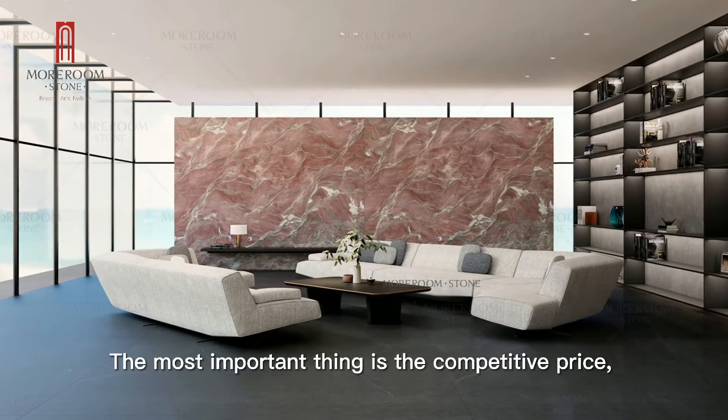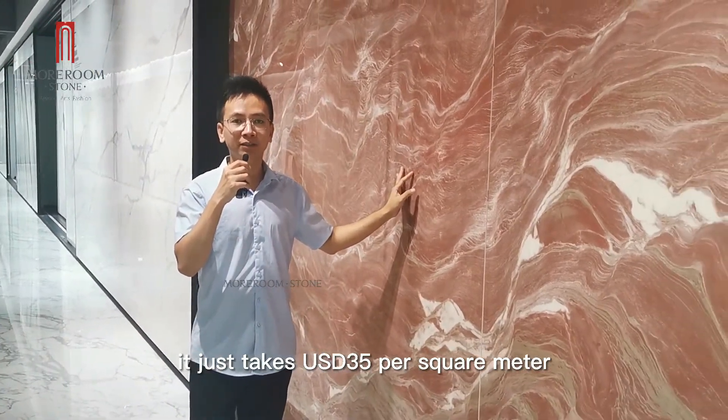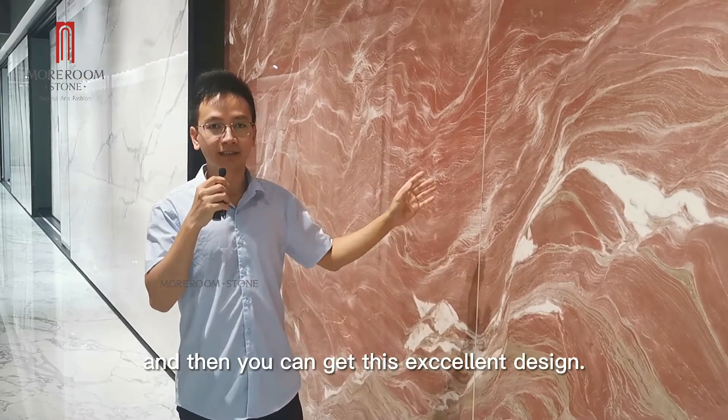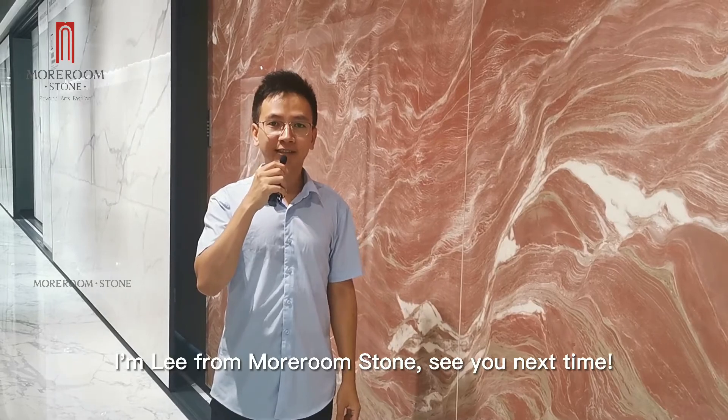The most important thing is the competitive price. It just takes 35 US dollars per square meter and you can get this excellent design. I'm Lee from Morum Stone. See you next time.